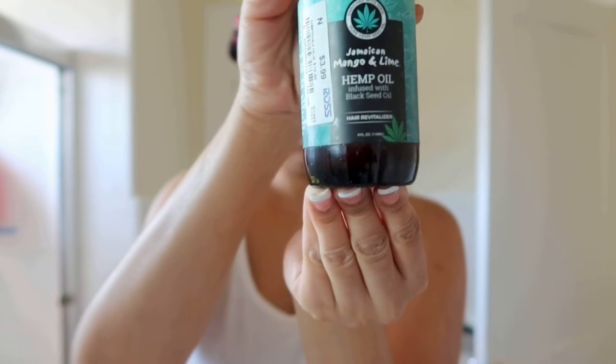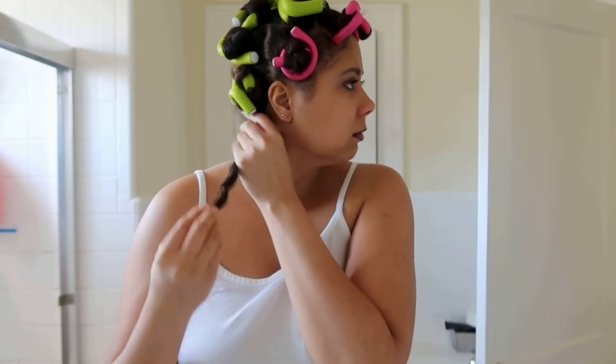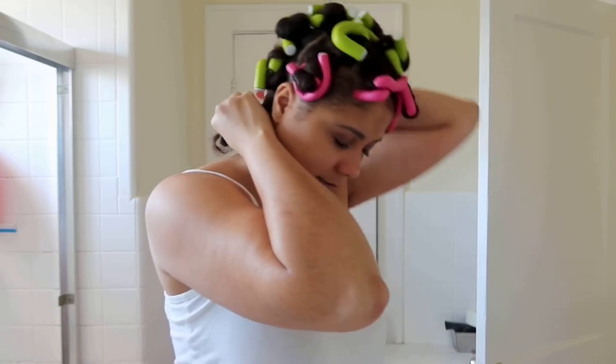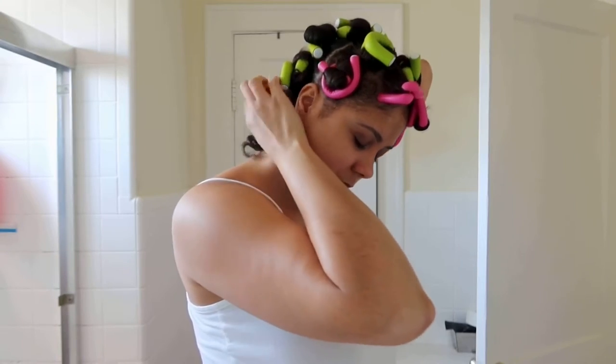Hey my gems, it's your girl Riz and I'm back here again with another video. As you can see I am starting my day. I just finished my makeup and I am currently taking down my rod set that I did the night before just so I can have a curly hairstyle.